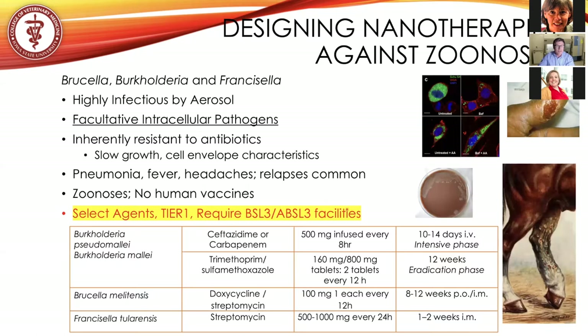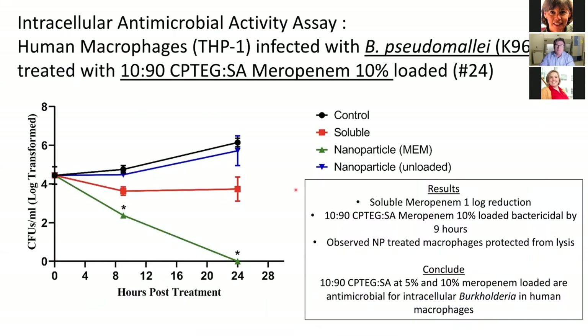Here are examples of the types of therapies that demonstrate how difficult it is to treat these diseases. For Burkholderia, it requires an intensive IV phase of ceftazidime or carbapenem, followed by 12 weeks of oral trimethoprim and sulfamethoxazole. Brucella requires 12 to 18 weeks of doxycycline and streptomycin, and Francisella requires one to two weeks. The key takeaway is that we are researching devastating chronic facultative intracellular pathogens of mammals.